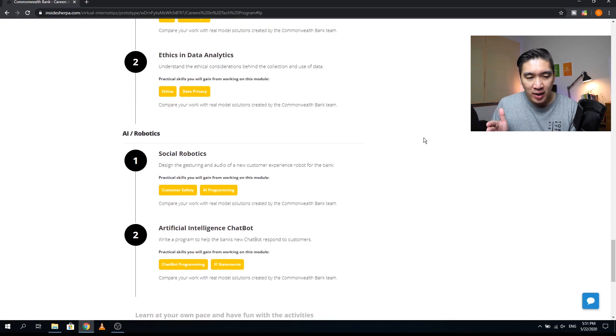The last area is AI and robotics. The first module is social robotics, where you design the gesturing and audio of a new customer experience robot for a bank — practical skills include customer safety and AI programming. The second module covers artificial intelligence chatbots, where you write a program to help a bank's chatbot respond to customers — practical skills include chatbot programming and if-statements.